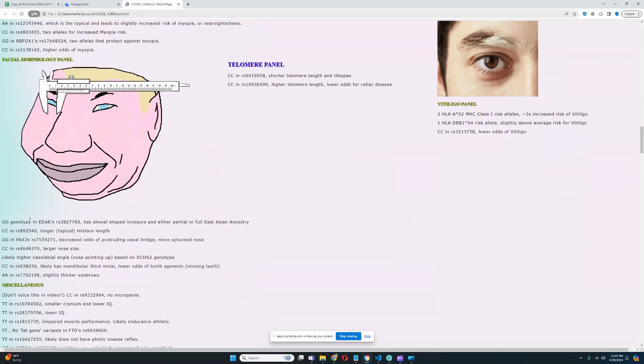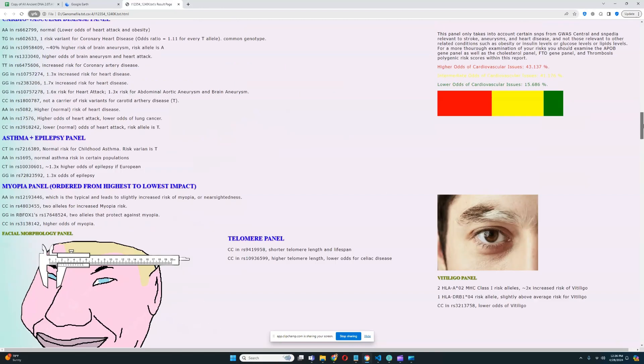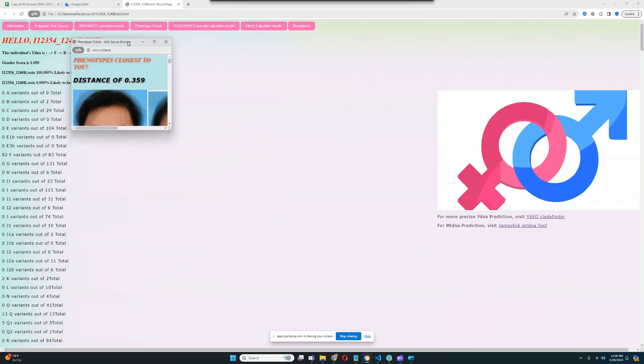For EDAR genotyping, this individual has two East Asian alleles — so definitely quite East Asian facial morphology. He has decreased odds of a protruding nasal bridge, more upturned nose shape, larger nose size, longer mid-face length, higher nasolabial angle — meaning nose pointing upward — and thicker eyebrows. Definitely a very interesting face shape. All these variations play a role in the predicted facial appearance in the morphology page.